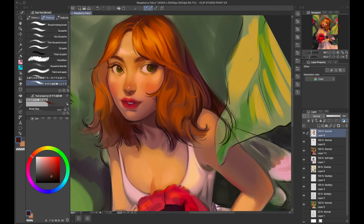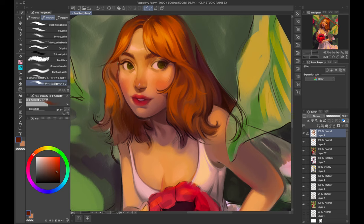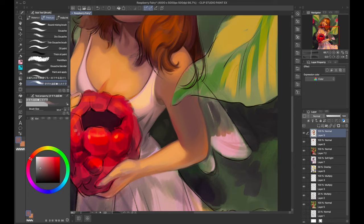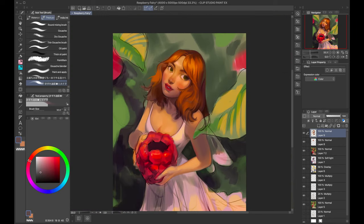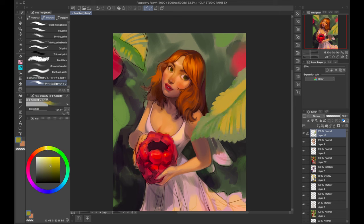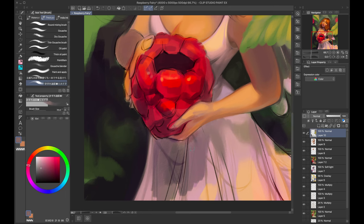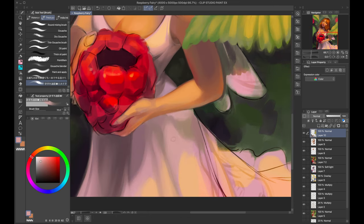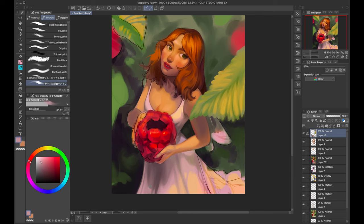I don't believe I used a reference photo for the actual fairy — I kind of just came up with her myself, so it's probably not the best anatomically, but I honestly love how the body and face turned out. Even though it's a little off and not realistic, I think it's the perfect amount of whimsical and stylized. I also took pictures of my own hand holding a glass or an apple to figure out how to draw the hands holding the raspberry.